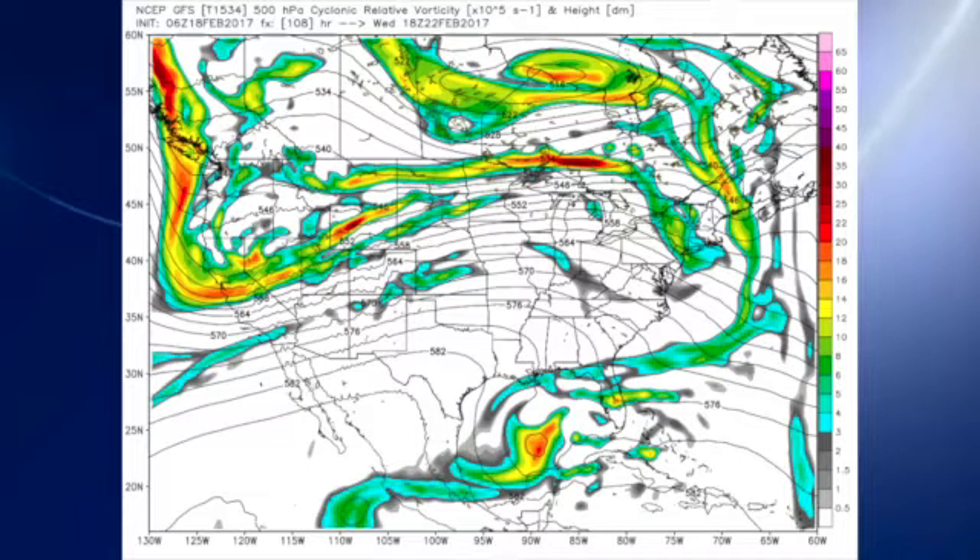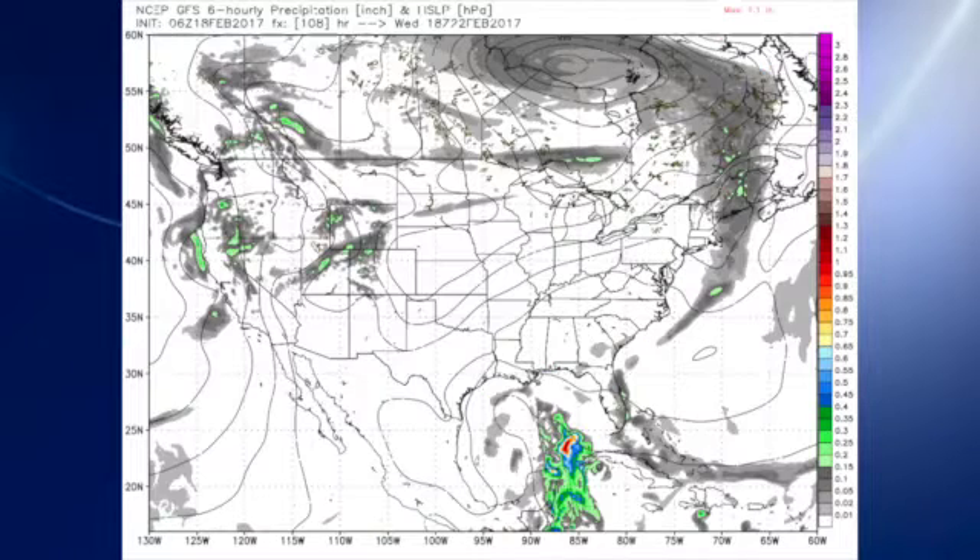The main trough over the Great Lakes moves quickly well east on Wednesday. In the meantime, the closed low over the Gulf is kind of left behind a little bit, but that should actually dry things out for us as most of the rain will be down well into the Gulf of Mexico.